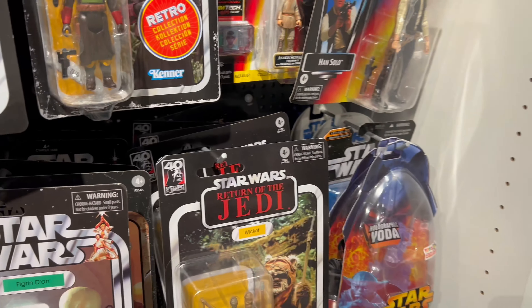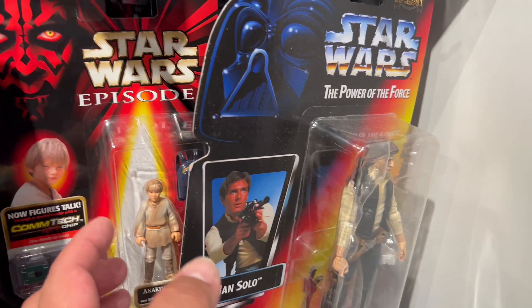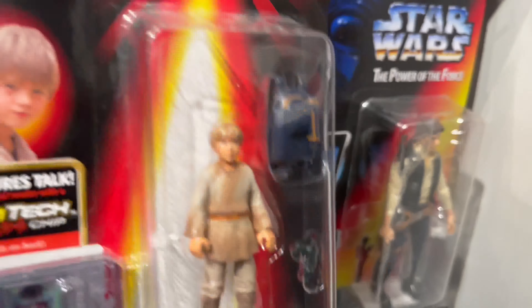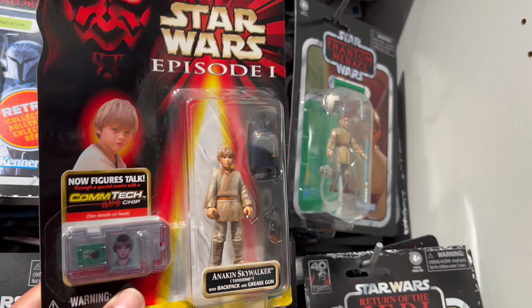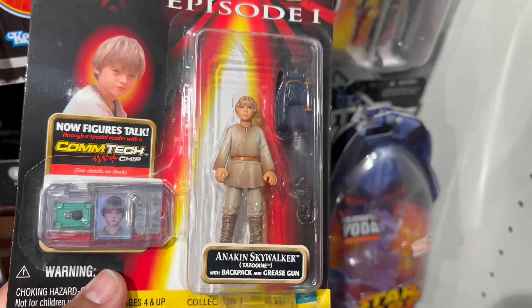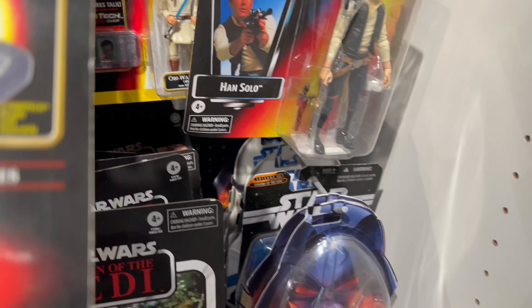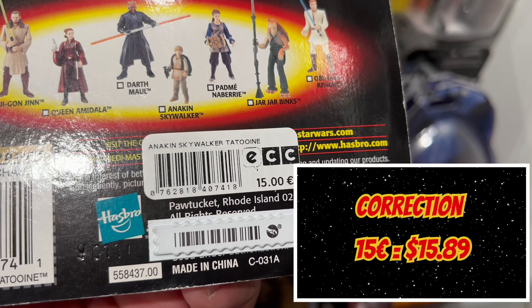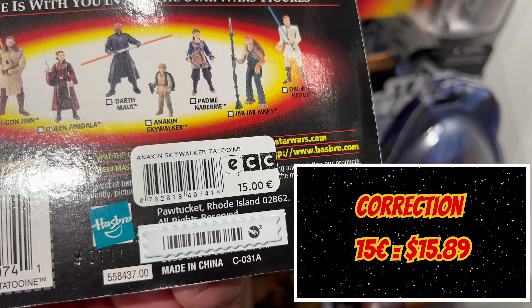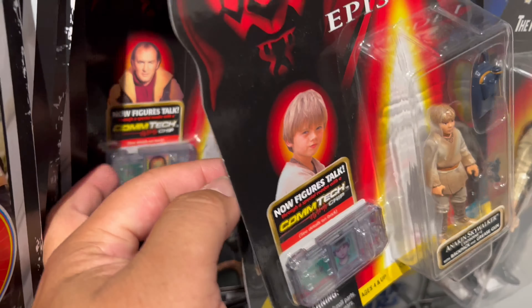That's the reason I'm not taking anything back with me — it's way too much. The crazy thing is they still have Episode One little Annie, so it's not even a vintage figure. Look at that Obi-Wan — this one's 15 euros, so about 17 dollars back home. Let's see what else they have.